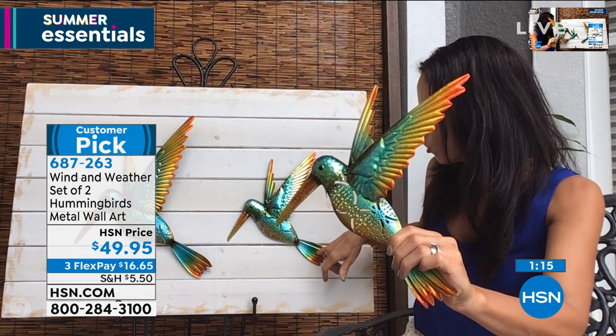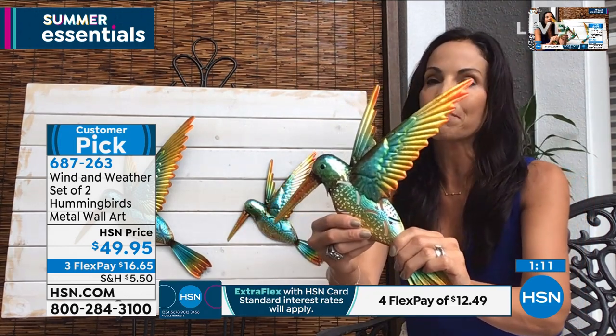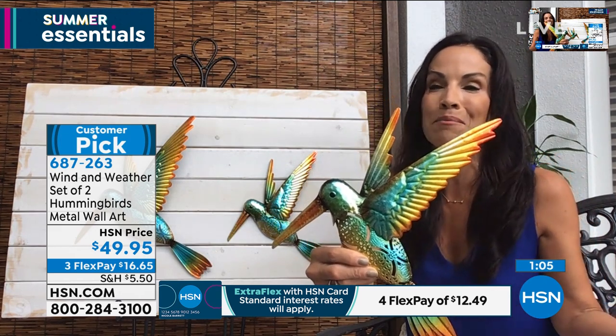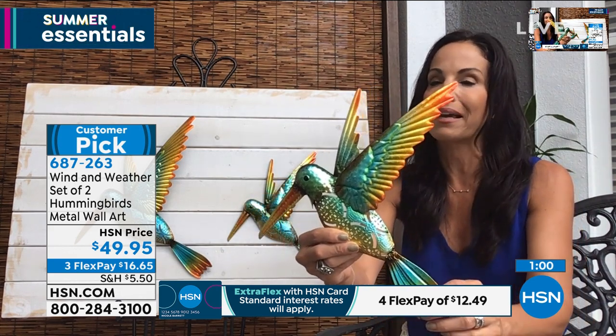You have orange, golds, greens, teals. You can see the eye. Hummingbirds as they are are just unbelievable creatures. I saw them this morning in my HSN hummingbird feeder, and I looked at them and said, wow, they must know that I'm going to present these today.